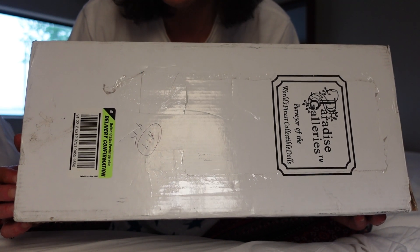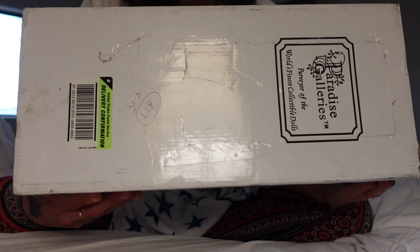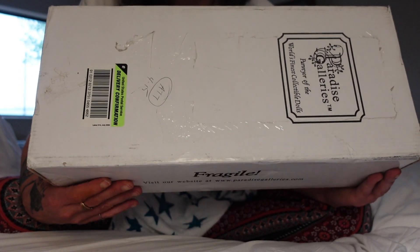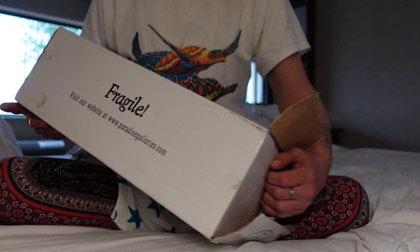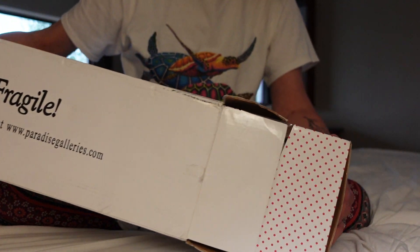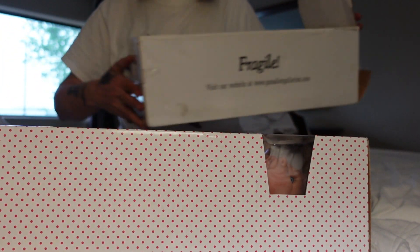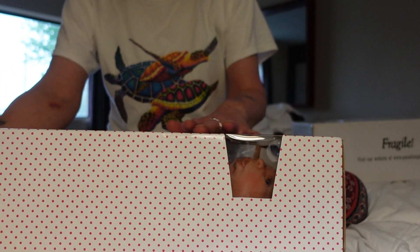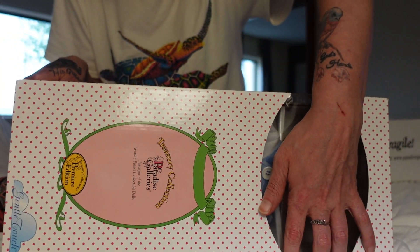My daughter Nevaeh bought me a really nice expensive candle, some candies, and a few other things. But yeah, I wanted to go ahead and do this box opening of this baby and I'm very excited. It is a Paradise Galleries baby, so it's going to be a little different than a Reborn box opening. They put them in two separate boxes — this is the outside box.